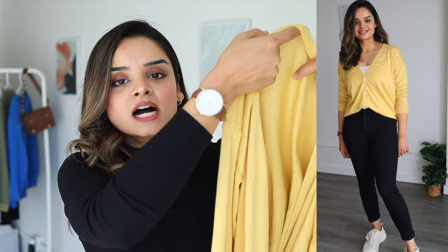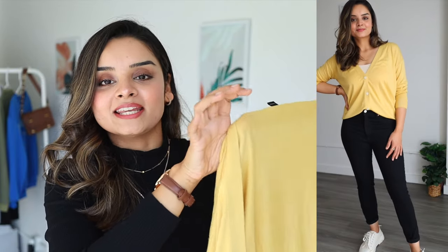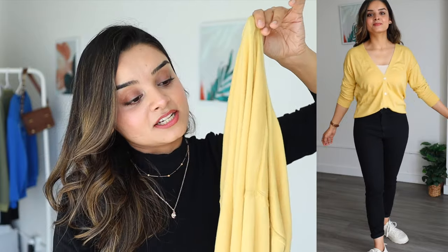Now let's move on to Banana Republic Factory. I bought these items on clearance back in July or August in the US. They may be out of stock now, but they form part of this season's haul. The first item is a very lightweight open-front cardigan with buttons, in a pretty pastel yellow color. I already have white, black, and gray cardigans, so I needed color. This is a perfect addition in size small.